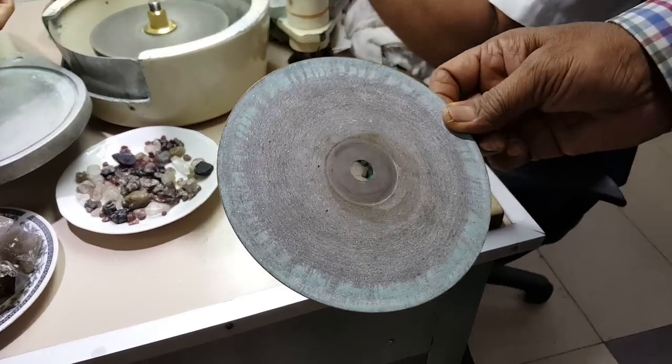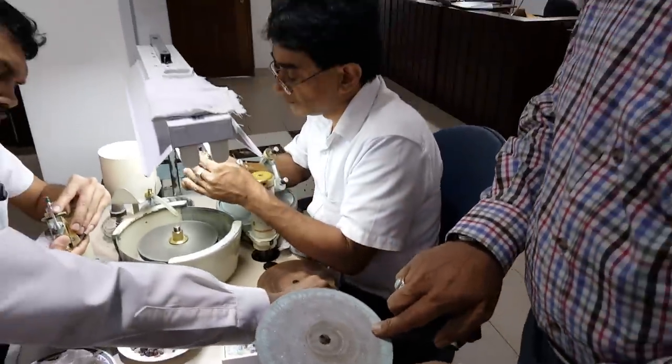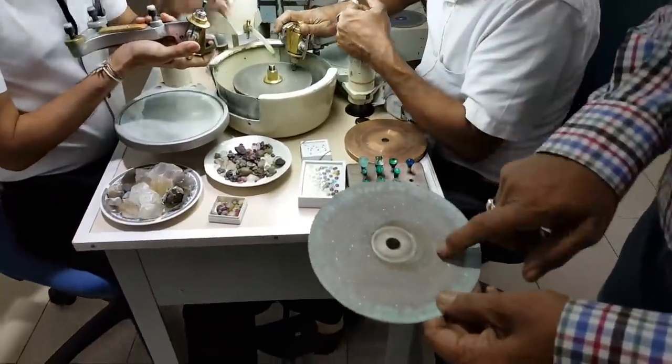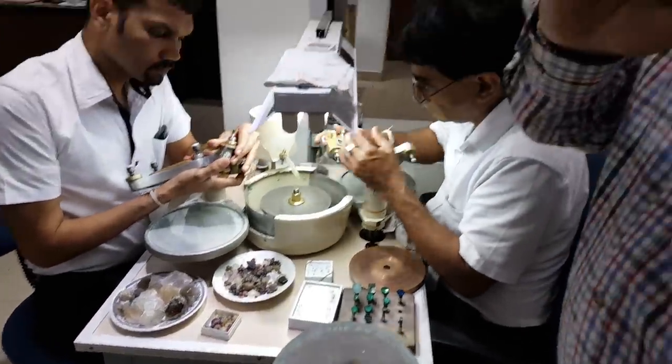This is the diamond blade. We are cutting all the stones. When you are cutting, we apply the diamond powder. This is the copper — the copper is very polishing. We have two kinds of cuttings: one is the faceted cut, one is the cabochon cut, round cut.